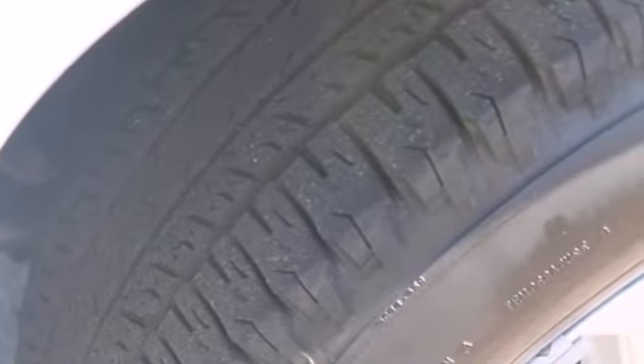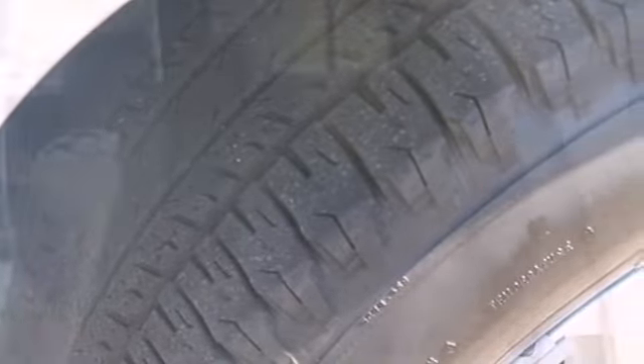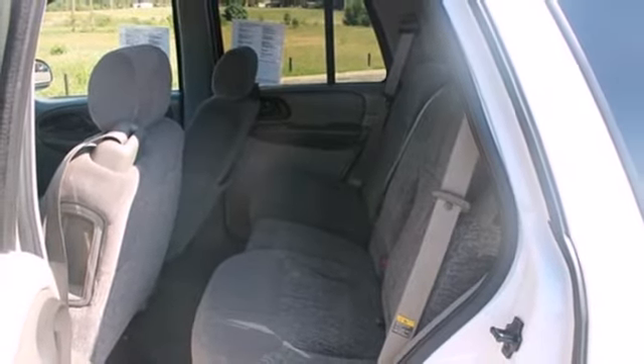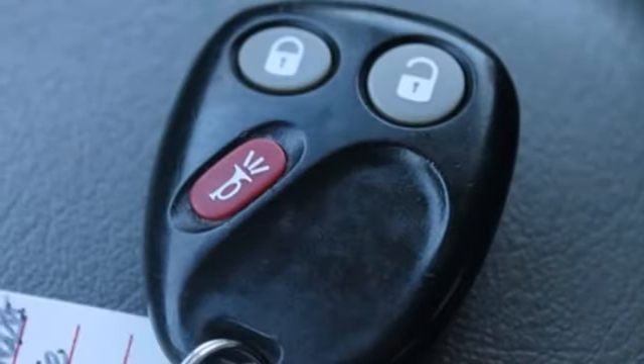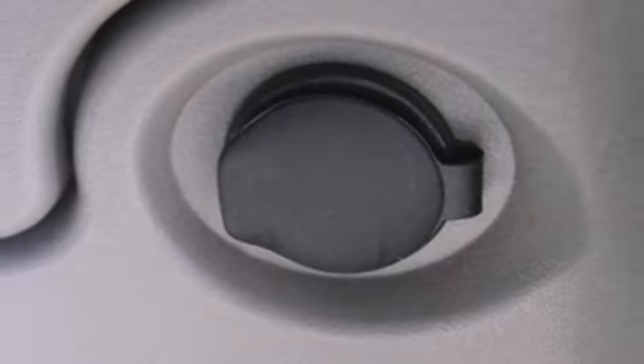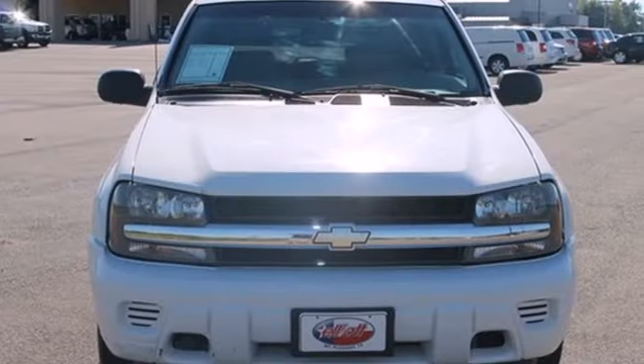It also comes with rack and pinion steering, trailering hitch, dual-zone air conditioning, a six-speaker sound system with a CD player, and numerous power accessories. From its proven mechanical systems to its numerous features and refined road manners, this Trailblazer is an outstanding choice.